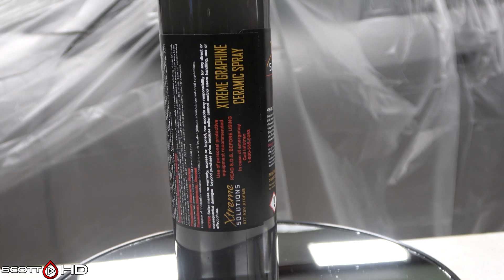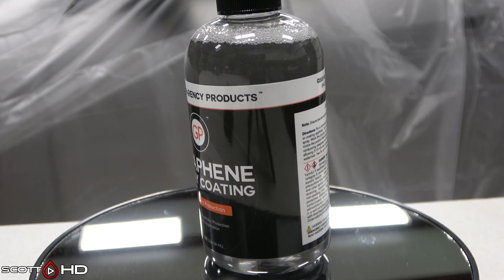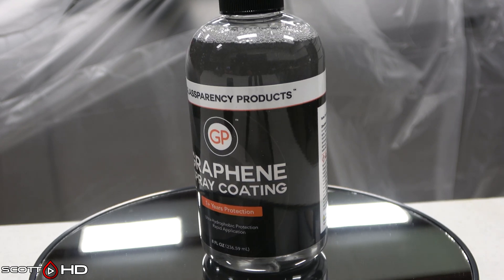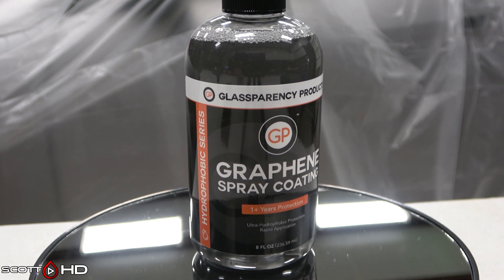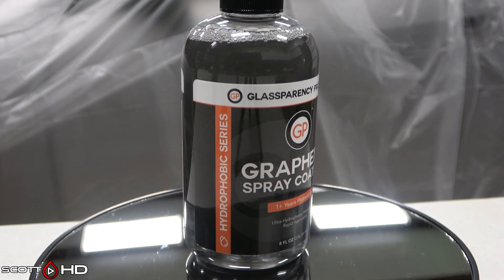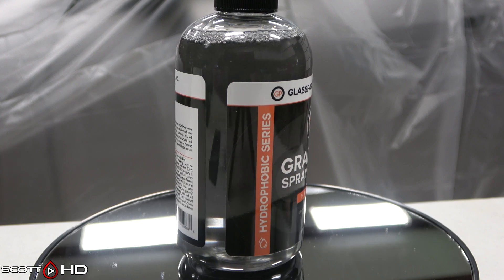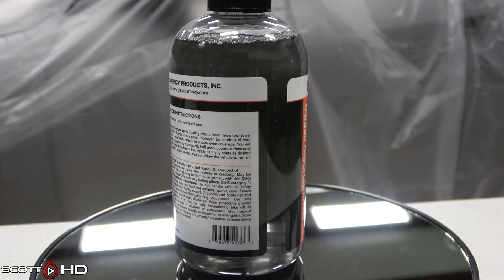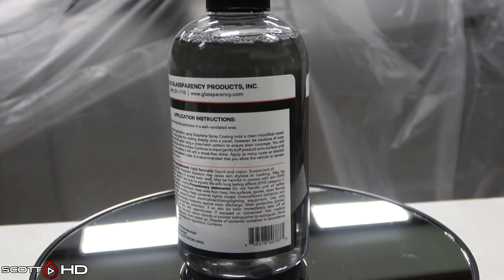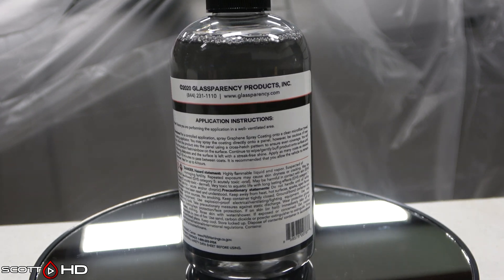Glassparency graphene spray coating — $41.90, 18 cents per mil, made in the USA. Primary ingredient is also octamethyl cyclotetrasilazane, and it does contain graphene according to the SDS. Advertised to last up to a year.